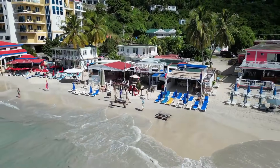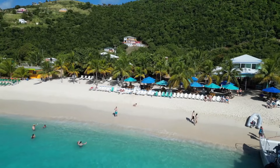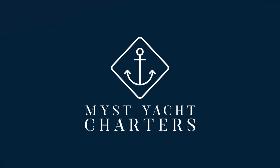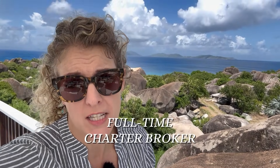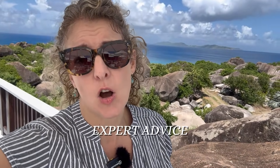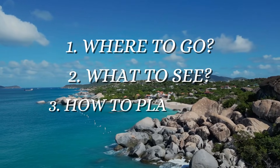We're talking about the ultimate BVI yacht charter itinerary — the islands you've got to see, places to check out, beach bars, restaurants. Let's jump in so you can start planning your next trip to the Virgin Islands. I've been coming down to BVI since 2011, I've been a full-time charter broker since then, and I live in the Virgin Islands. So you are getting expert advice on where to go, what to see, and how to plan your yacht charter.